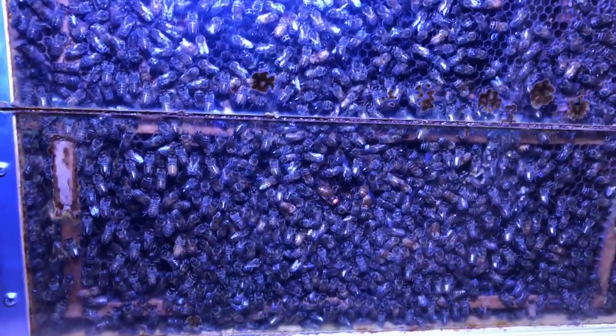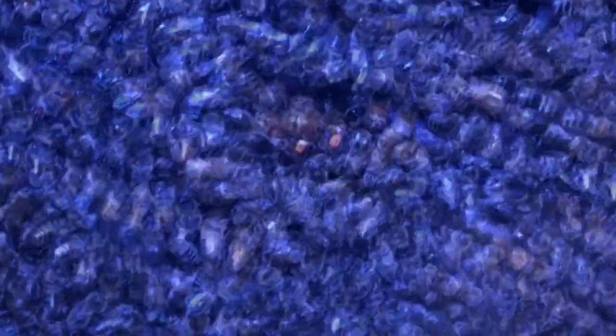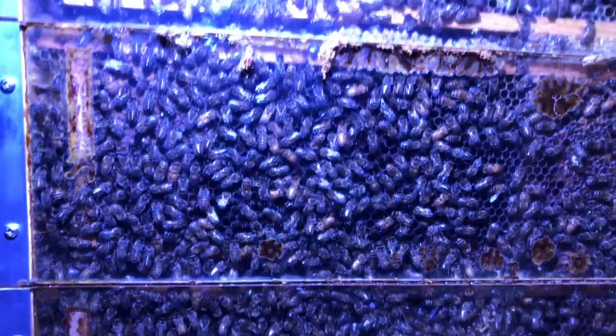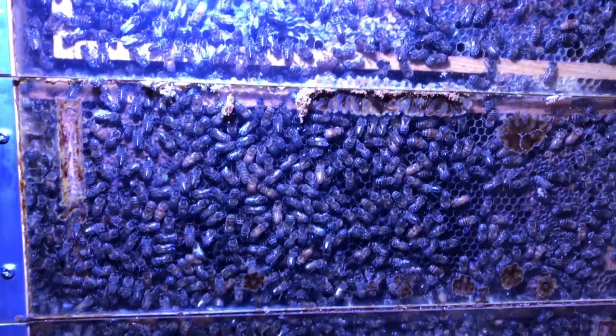However, bees never fall into a real dormancy inside the nest. The queens go on combs and some of them still lay eggs. Workers, however, eat them without allowing the appearance of larvae that would not be properly nourished and heated before winter.